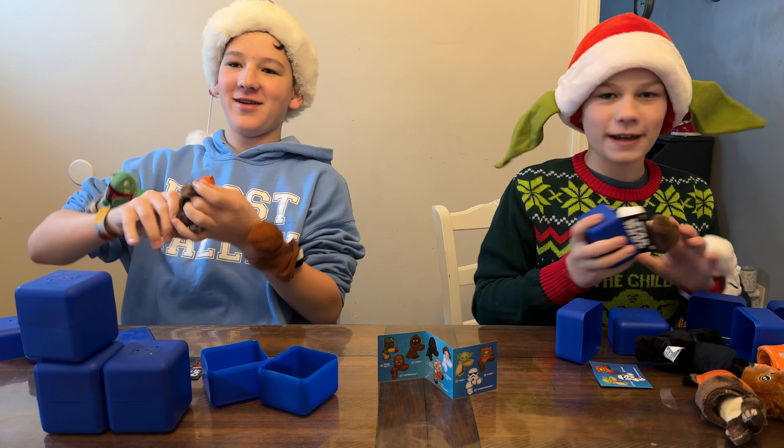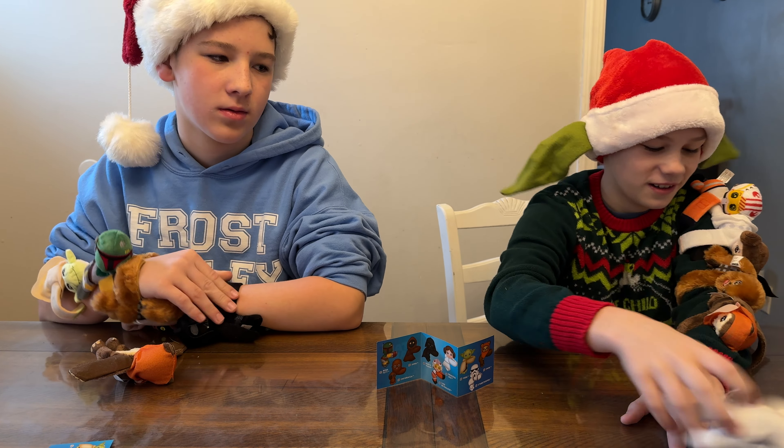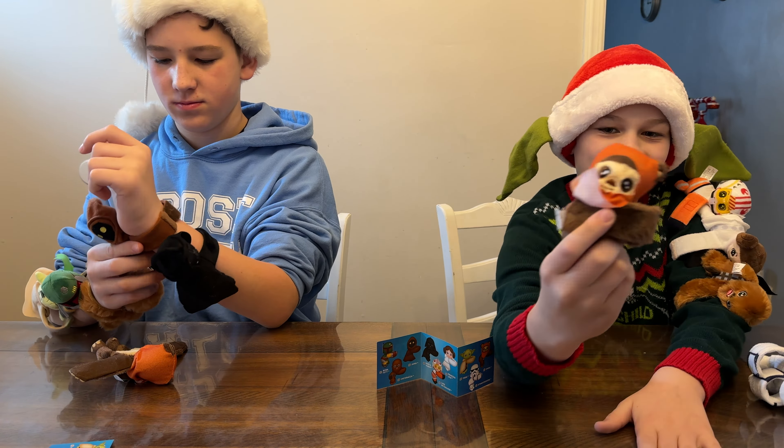Out of all 12, we got duplicates of the Ewok, Darth Vader, and Chewbacca. So there's the Stormtrooper, Ewok, Chewbacca, Princess Leia, and Luke Skywalker on one wrist. And on the other: an Ewok, a Jawa, Darth Vader, Chewbacca, and Boba Fett.